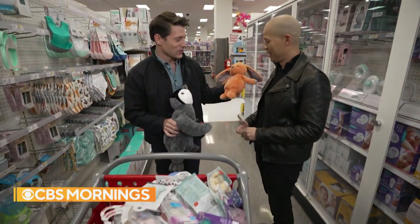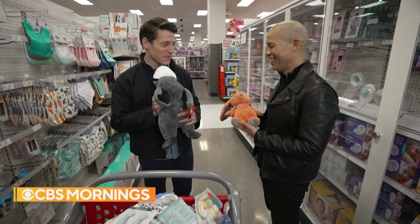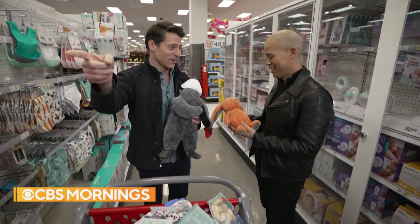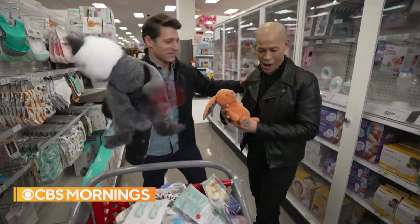I want to show you something really cool. This is your daughter as an infant. This is your daughter as a slightly larger baby. We're going to carry your daughter using some help from a contraption that's really useful. Just come over here. Let's go.